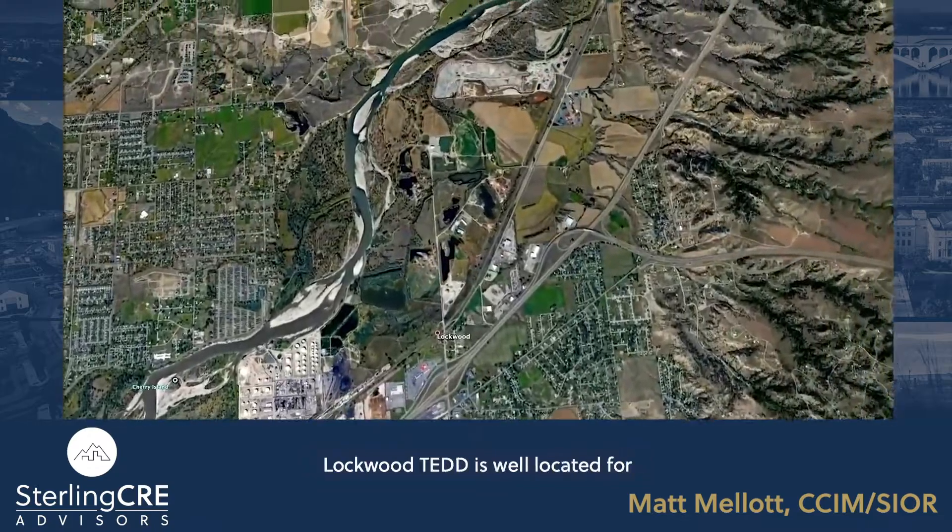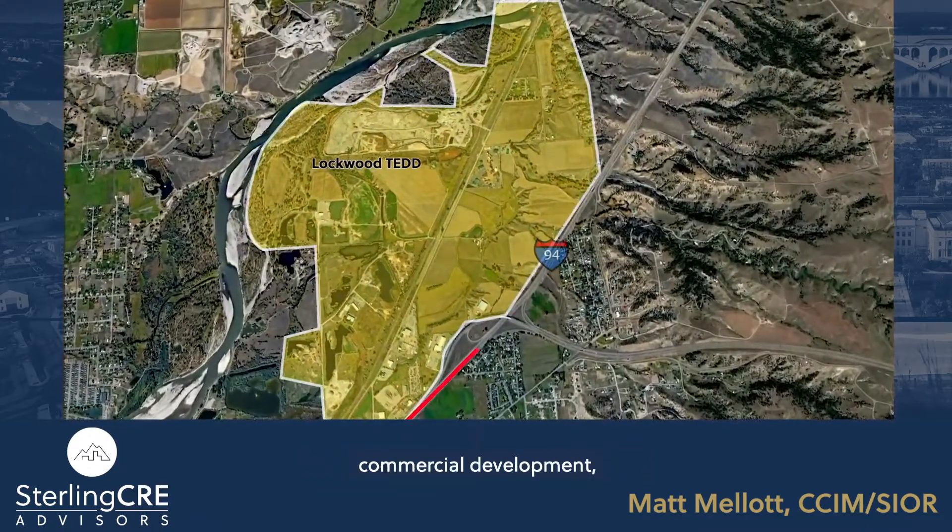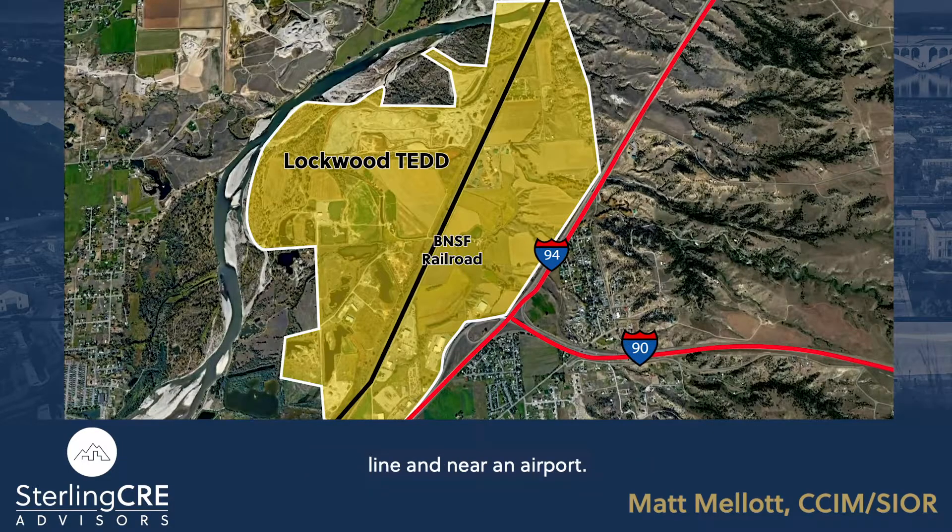Near Billings, the Lockwood TED is well located for commercial development. Next to an interstate, alongside a rail line, and near an airport, the area could feasibly house a number of businesses.